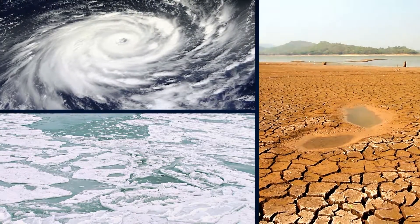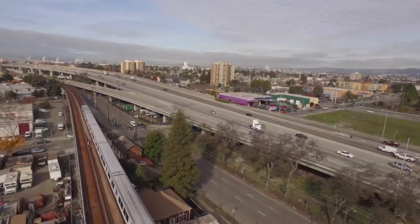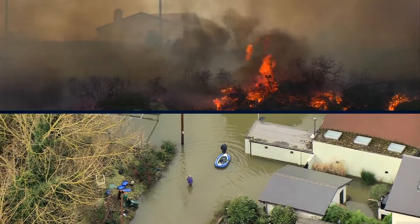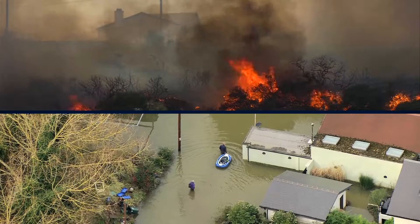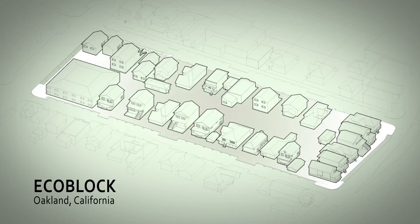Climate change is forcing us to rethink our cities, making it clear that the challenges of upgrading urban areas and addressing the threat of global warming go hand in hand. Applying green construction techniques at the urban block scale is one solution. That's what we're prototyping here at the EcoBlock in Oakland, California.